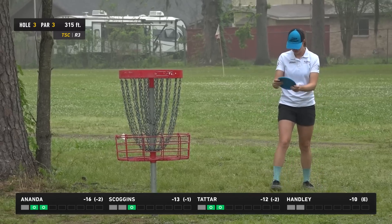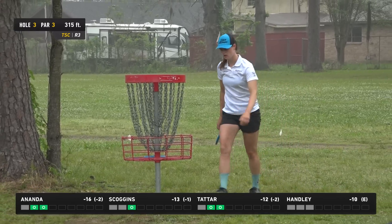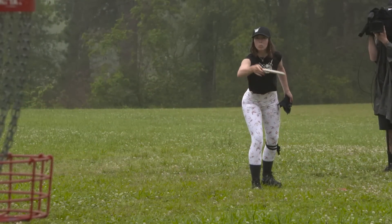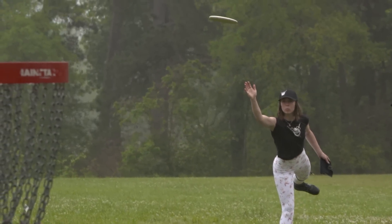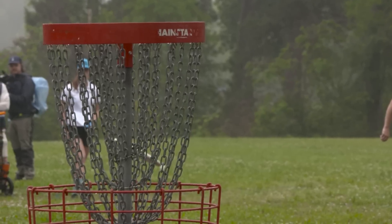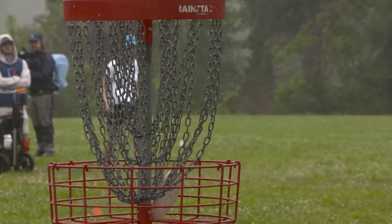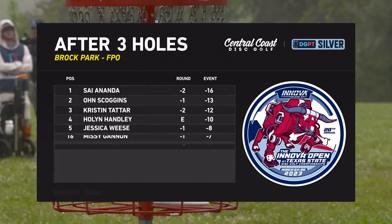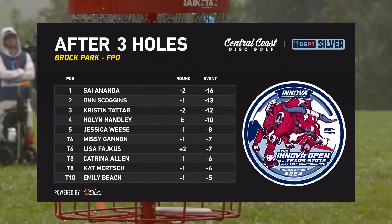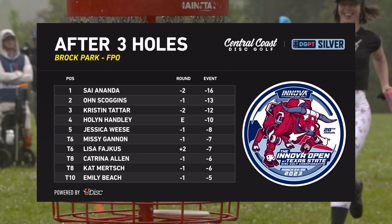It hurts even more when you're the only par and everyone else on your card birdies. It doesn't feel good — especially knowing I'm at the bottom of the card and if I want to make a move on the leaders I've got to do it early. And get another look at that beautiful putt from Si — it's gorgeous. After three holes Si has extended her lead to three strokes over Owen, and Kristin's got a little bit of a two-stroke lead over me.